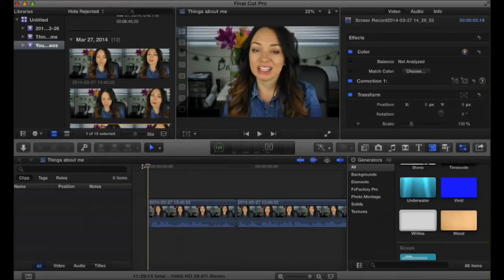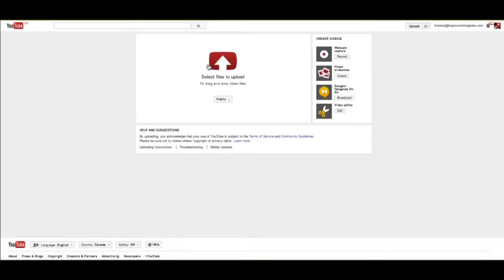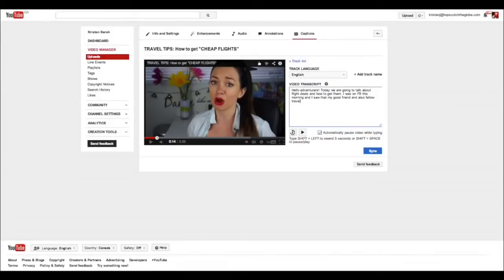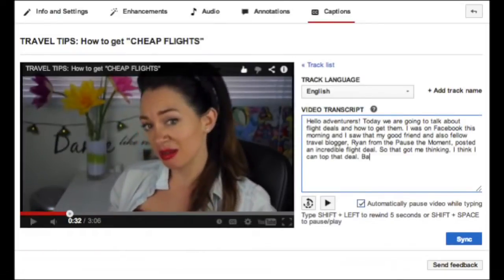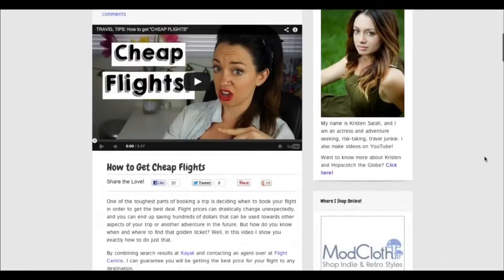Once my video is complete I go through it to make sure it looks good and then export it to my computer. Once that's done I upload it to YouTube, throw in a video description along with links to my other pages and website, type in all the keywords that relate to the video — the more the better — then I transcribe my video since I have viewers who don't speak English as a first language or are hearing impaired, and it's also really good for SEO. Once it's uploaded I share it on all my platforms including my website.